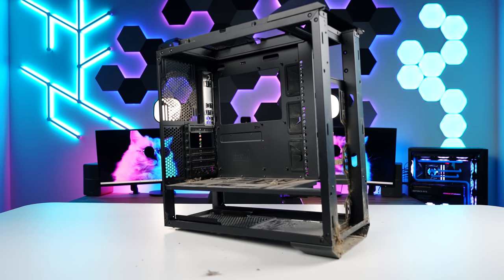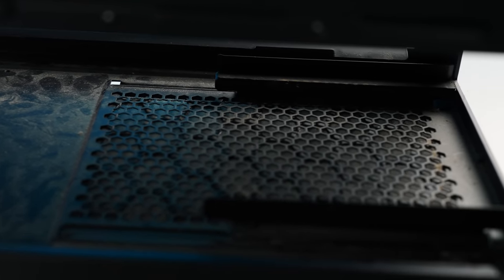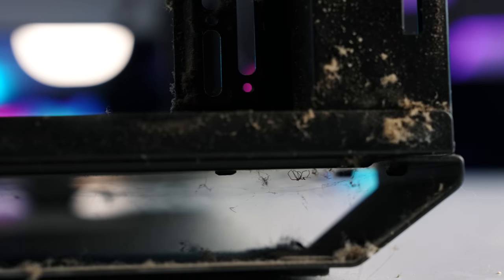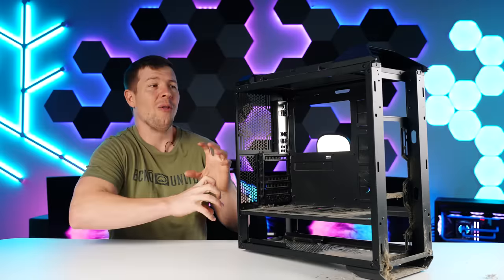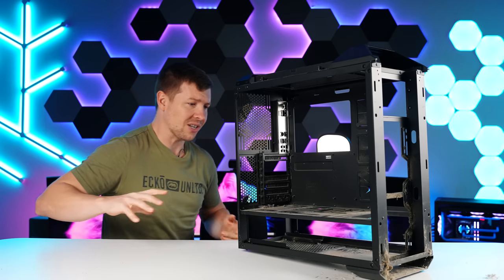This case is absolutely disgusting. There is dust caked everywhere. Something has been spilt at the front here, and there are so many spider webs at the front which have also captured dust. There is a family of spiders living at the front. This needs a good hose out and then we're going to put a special chemical on there to hopefully help clean it all up. I can't stop coughing — this is probably bad for the lungs. Let's get to it.